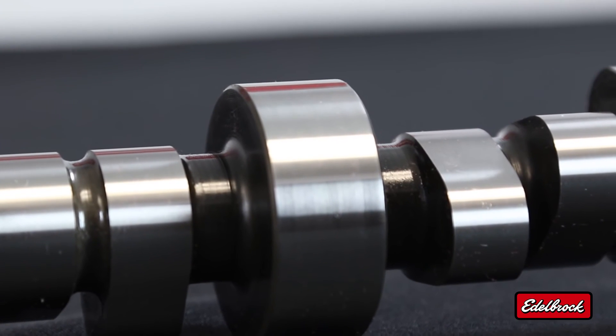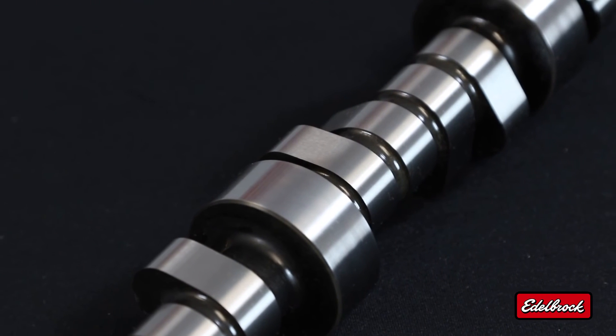That engine features a Performer RPM intake manifold, a Thunder Series AVS carburetor, and RPM E-Tec cylinder heads. When combined, all those components deliver 460 horsepower and 460 foot-pounds of torque.